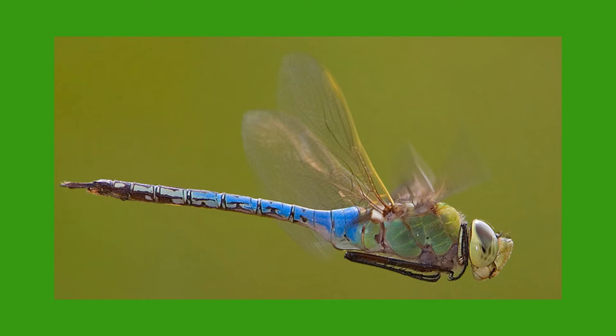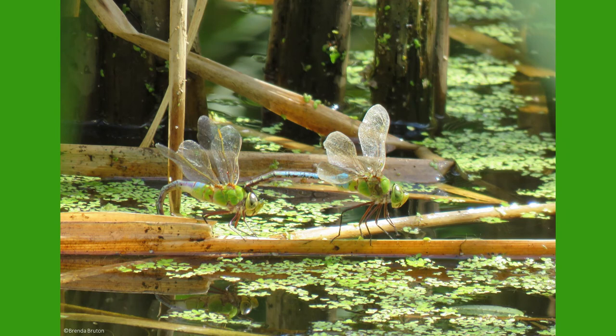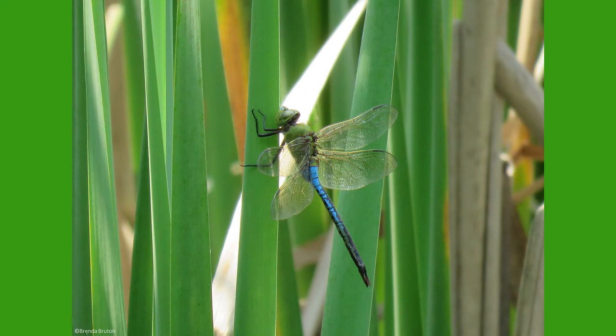The green darner nymphs can live for 2–3 years. During that time, the nymph will go through 11–12 larval stages before metamorphosing into a dragonfly. When ready, the nymph emerges from the water, holds onto aquatic vegetation, and will molt out of its exoskeleton as a winged adult.